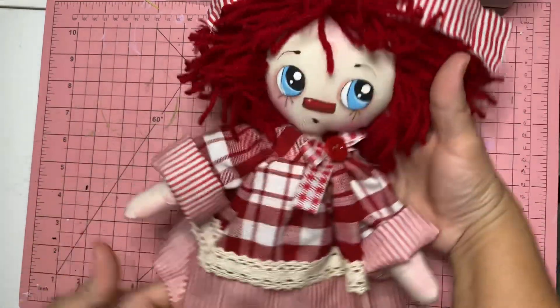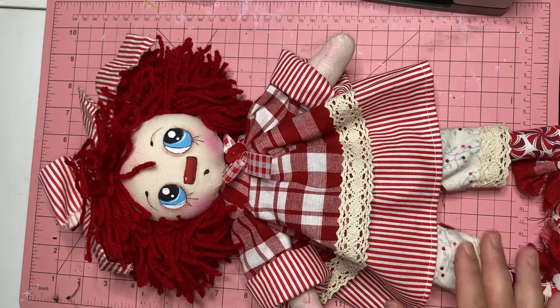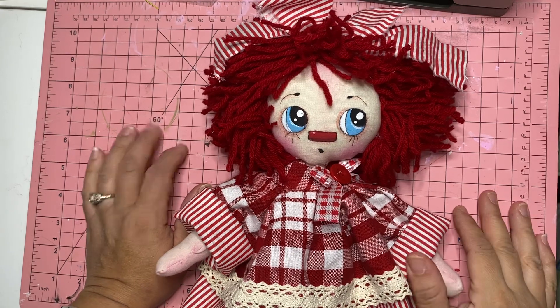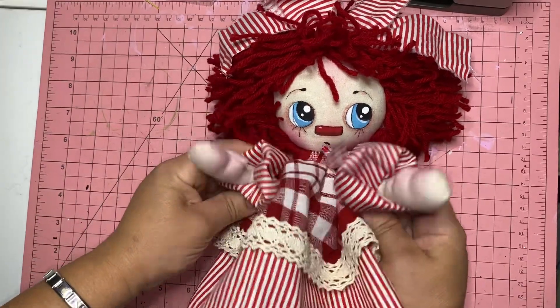I will be listing her in my Etsy shop as Heavenly Treats for You. Please go down and check that out. Also check out my Instagram, which is craftykim777 — that's where I usually post all my dolls and creations and whatever is going to be listed in my Etsy shop. Thank you guys for watching and see you guys in my next video. Bye bye.